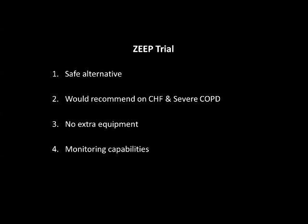I would highly recommend ZEEP in patients with congestive heart failure on the mechanical ventilator and patients with severe COPD with histories of air trapping. There's no extra equipment needed, which decreases cost, decreases equipment setup, and decreases infection risk. Additionally, I have expanded monitoring capabilities with the ventilator — I can see actual respiratory frequency, tidal volume, and if I have end-tidal CO2 in-line, I can monitor CO2 levels to ensure they're not climbing. This was an introduction to the ZEEP trial, and there are posts about it on my blog. Thank you.